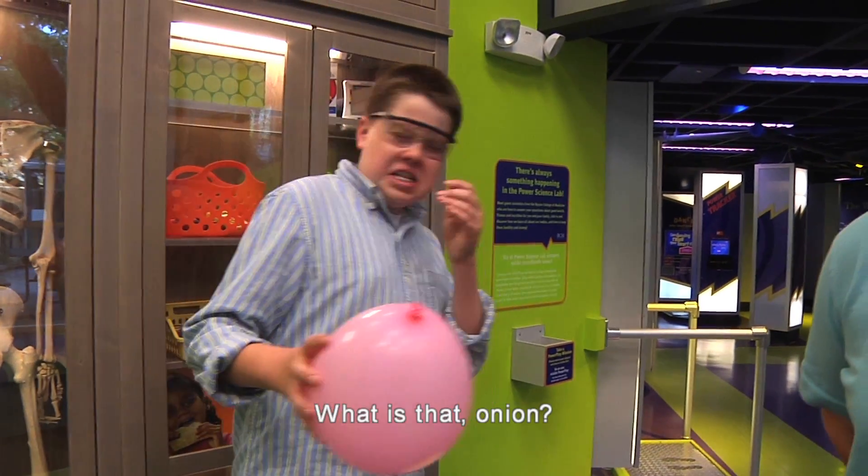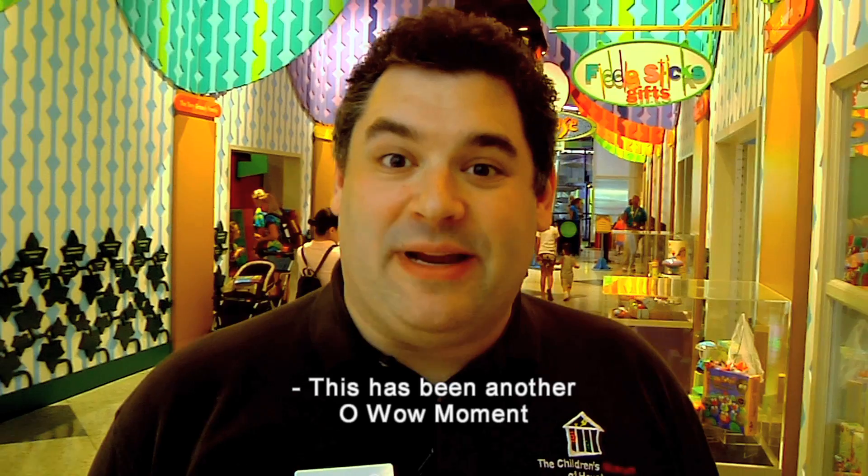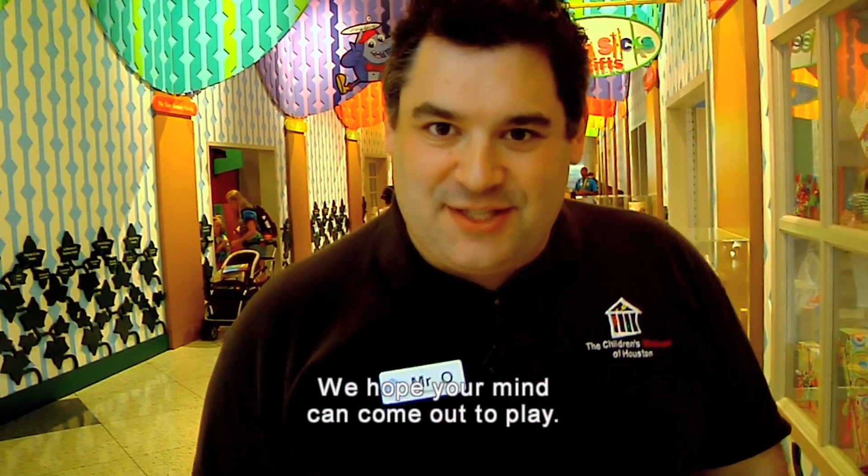A fun game you can play with your friends is to fill many different balloons with a bunch of different extracts and to see who can guess the most correctly. What is that? Onion? Not exactly. This has been another Oh Wow Moment from the Children's Museum of Houston. We hope your mind can come out to play.